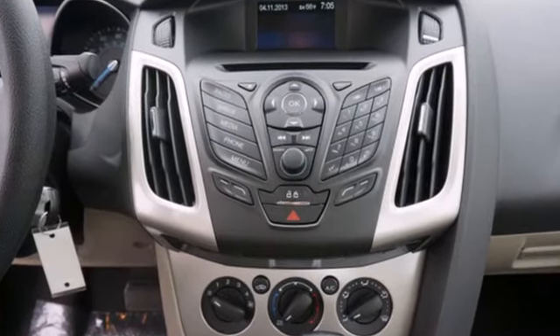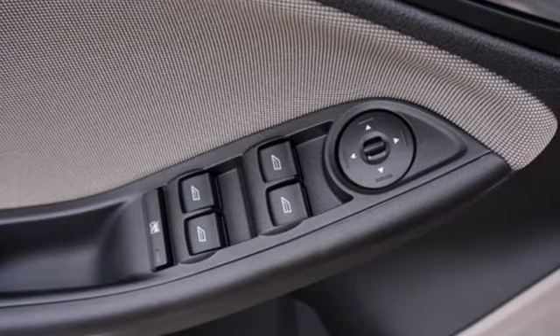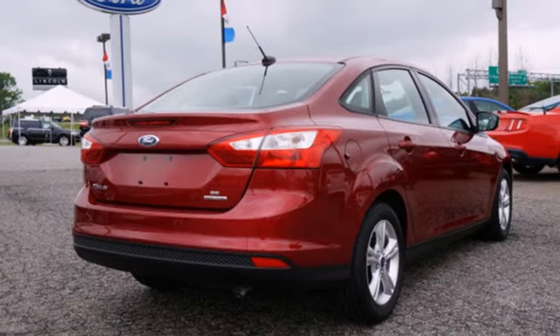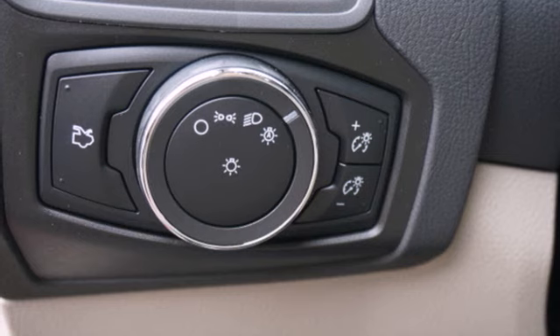The interior features are all close at hand, like the CD player and MP3 input, the power windows and mirrors, and the air conditioning. We understand economy is important these days — that's why you can go up to 40 miles per gallon.